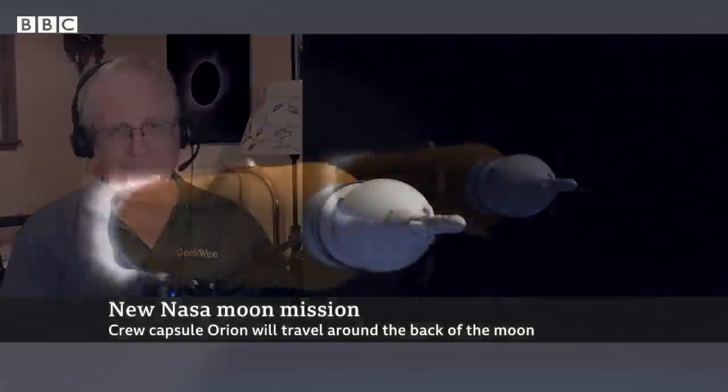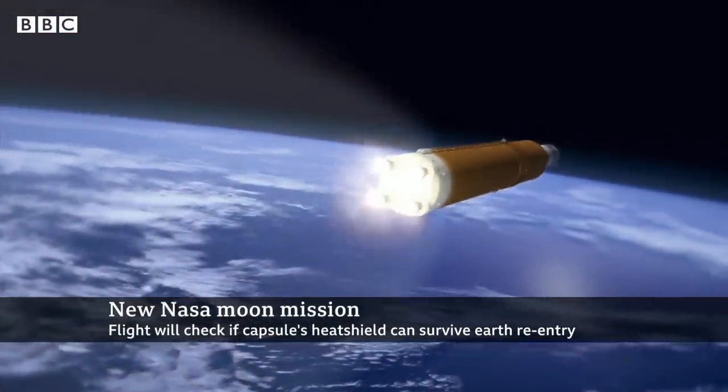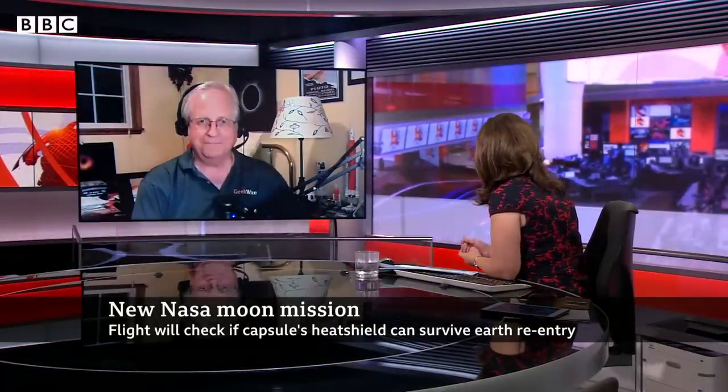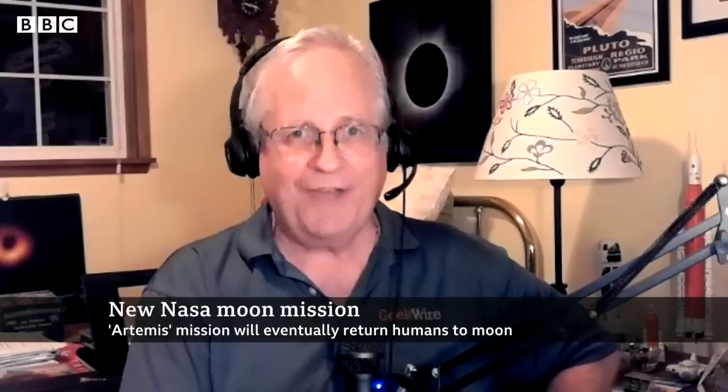How important is it for NASA to be at the forefront of all of this, in regards to space exploration, when we've seen so much coming from the likes of Elon Musk, Jeff Bezos, Richard Branson, and others who are trying to do this? This is NASA's turn to have the spotlight. In recent years, SpaceX, Virgin Galactic, and Blue Origin have taken more of the spotlight, and I've had people ask me, is NASA doing anything in space flight? This is NASA's chance to shine and show that they are still on the final frontier.